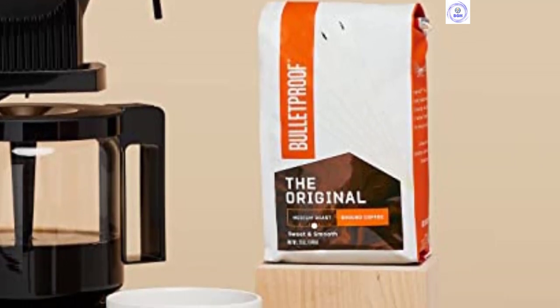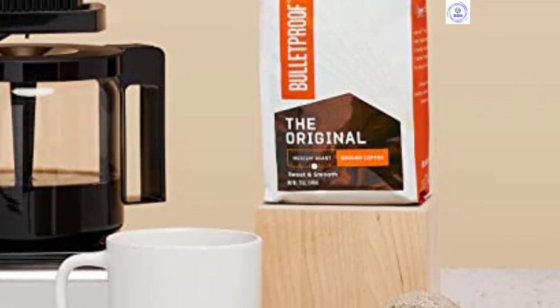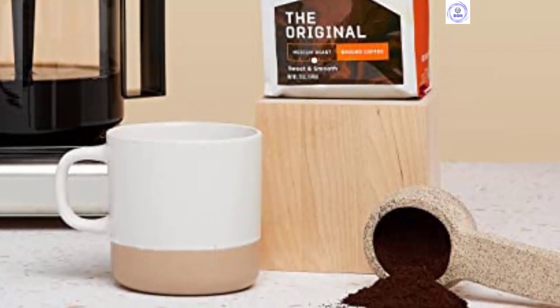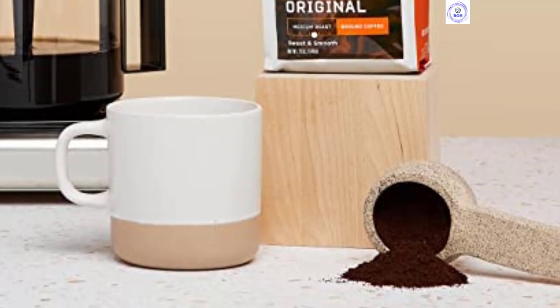This medium-bodied coffee boasted a smooth finish with no lingering bitterness. The moderate acidity and grippy mouthfeel created a well-balanced cup suited to any time of day. Unlike the in-bag version, the coffee has a slightly artificial aftertaste, likely from being stored in the plastic pods.